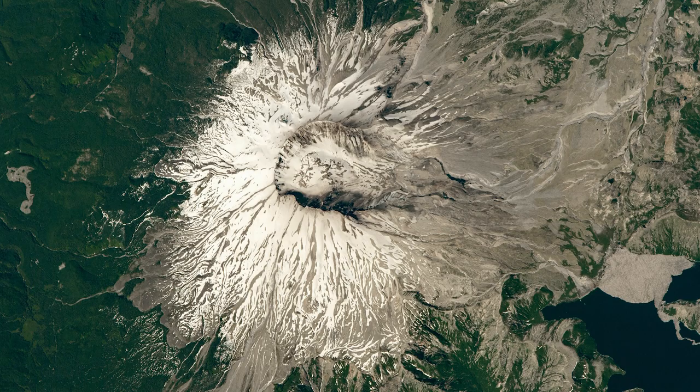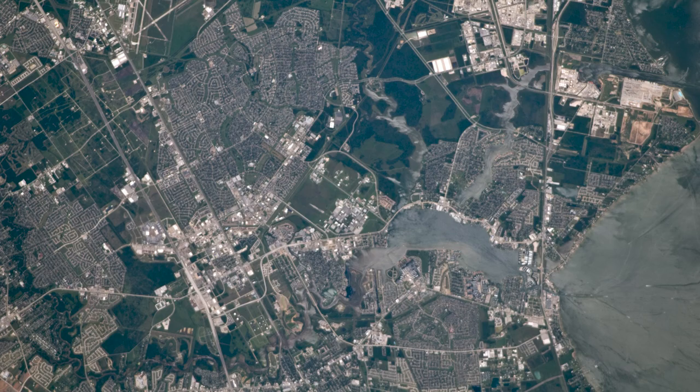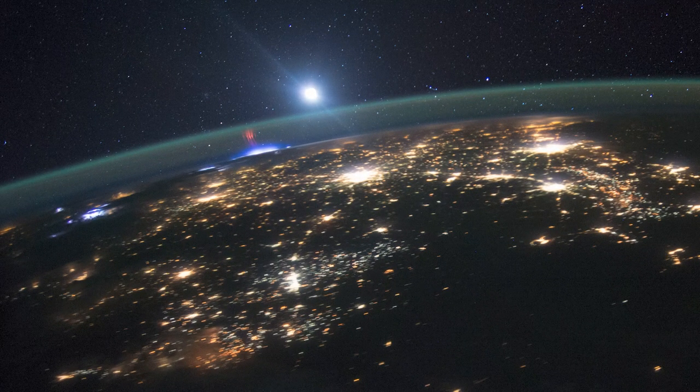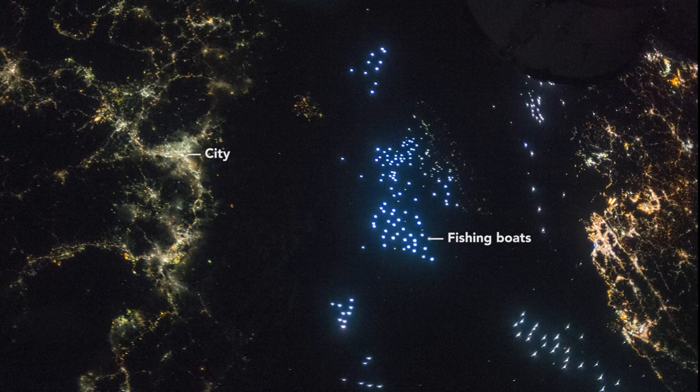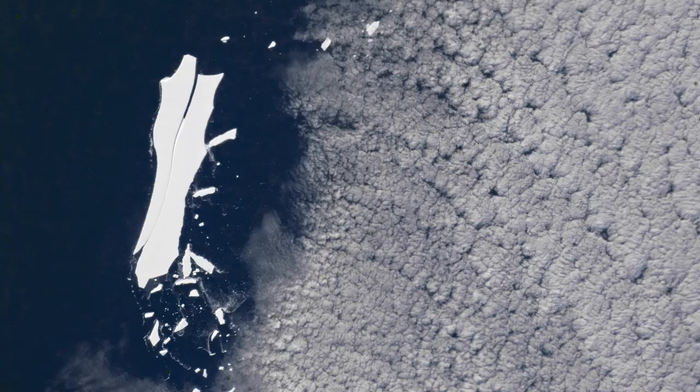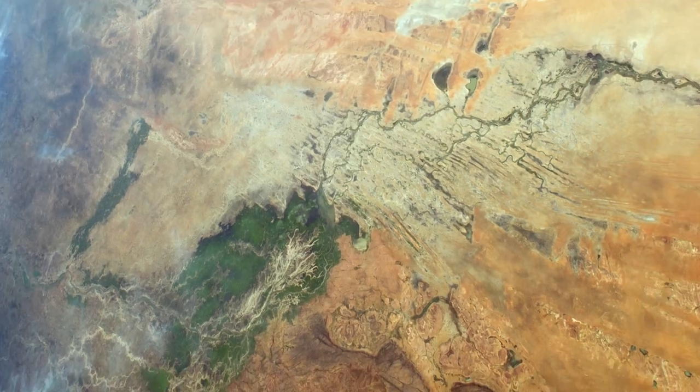They have been used to study everything from urban development and economics to unusual electrical discharges in the atmosphere. These snapshots have been used to observe fishing boats and coral reefs, calving icebergs, and vast inland deltas.